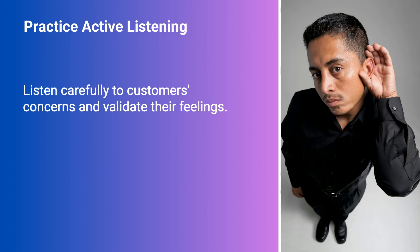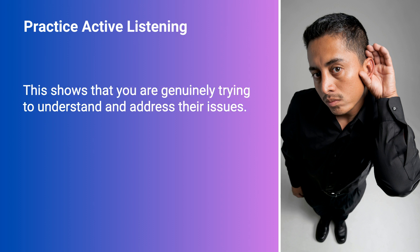Listen carefully to customers' concerns and validate their feelings. This shows that you're genuinely trying to understand and address their issues.